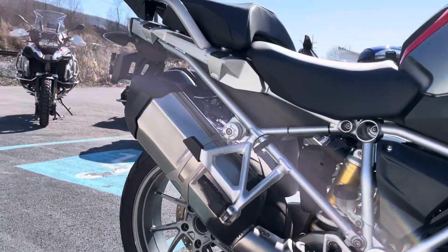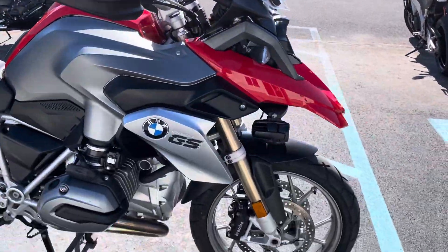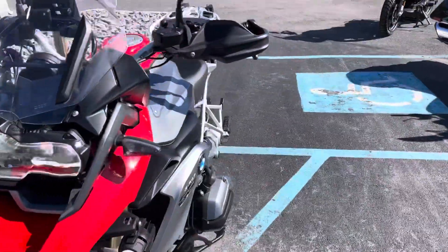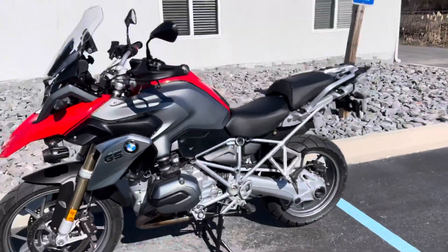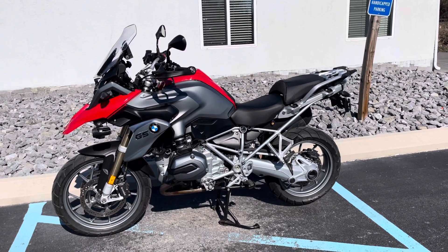This bike presents very nicely for a 10-year-old GS with 45,000 miles — it actually looks great. The wheels look good. Give us a call today or email info@pistolmotorsports.com for more info or to schedule a test drive. Thank you.